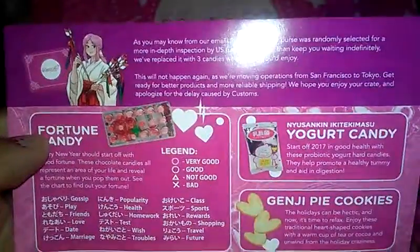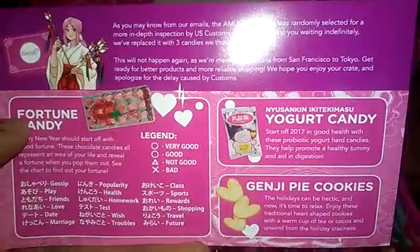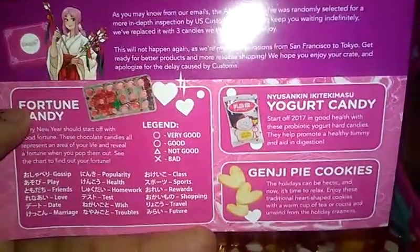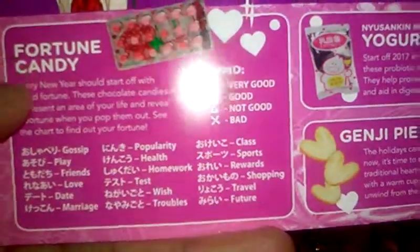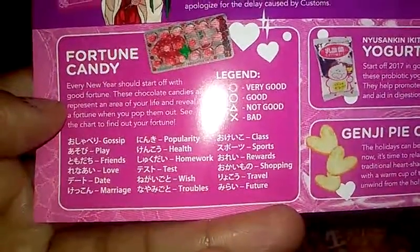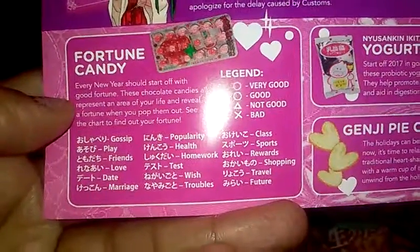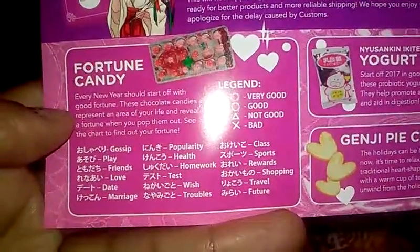We have the fortune candies, yogurt candy, and Ginji pie cookies — they look like almond cookies. Every new year is to start off with a good fortune. These chocolate candies will represent the area of your life and reveal the fortune when you pop them out. See the chart to find out your fortune.